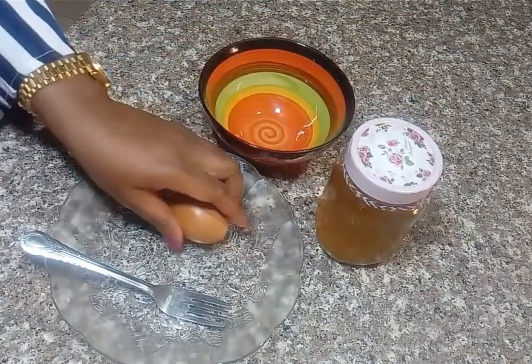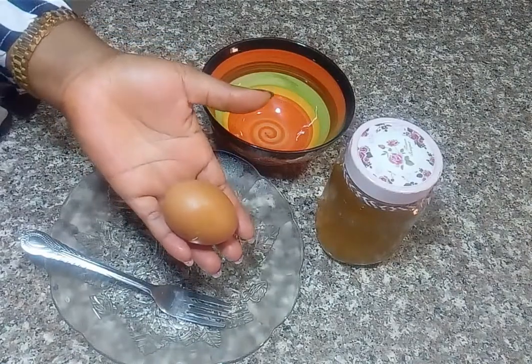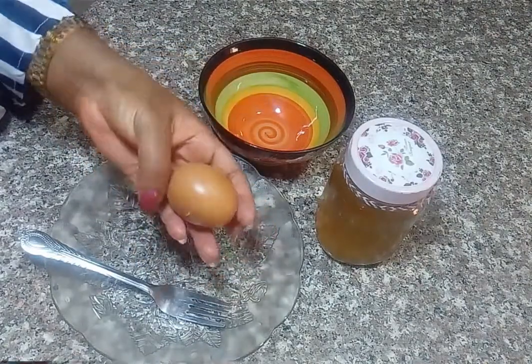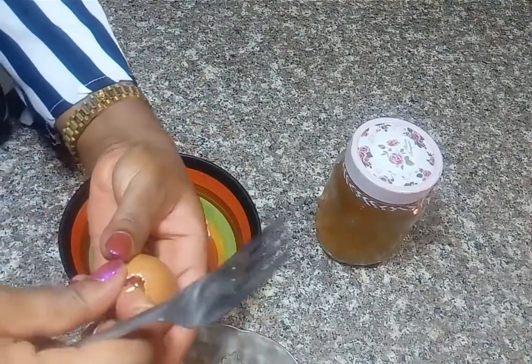We have onion oil and we have an egg. We will be using only the egg white. Please stay tuned and see how I am going to achieve this gray hair treatment.